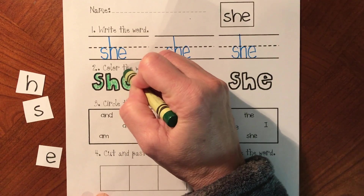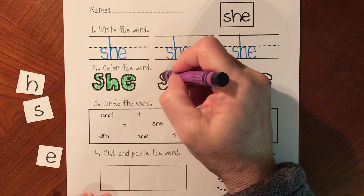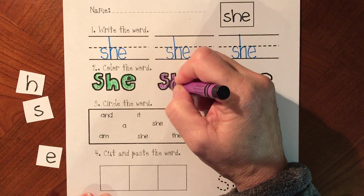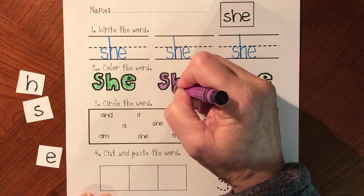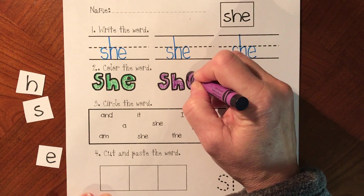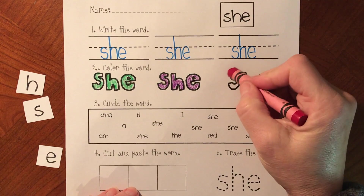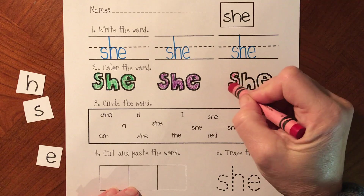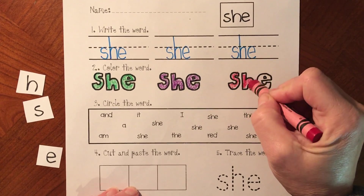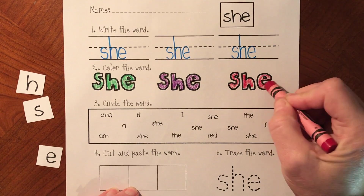Let's do it again. S-H-E. She. She is a girl. And let's do one more. S-H-E. She is nice. She.